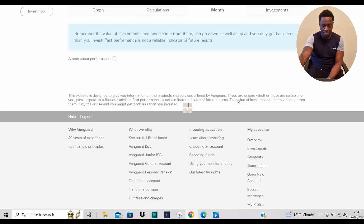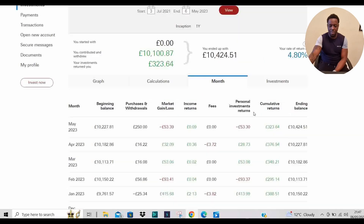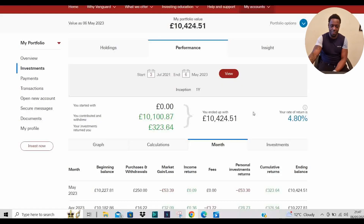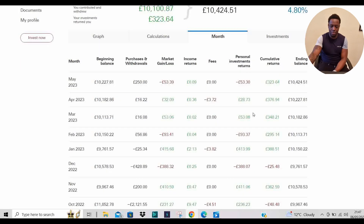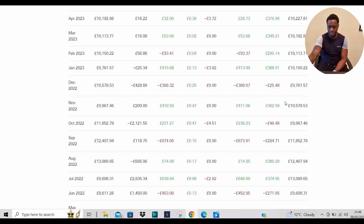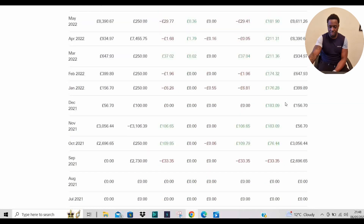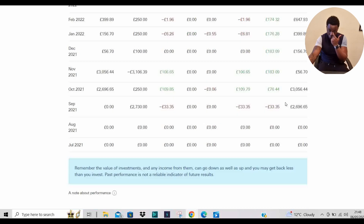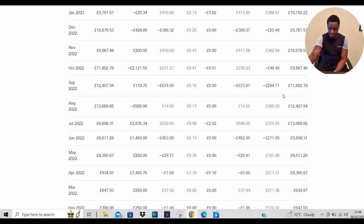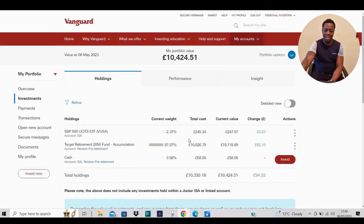Looking at the month-to-month returns — these are my cumulative personal investment returns — to try and see how the portfolio has been doing over time. It's been green for most of the months, going up steadily.